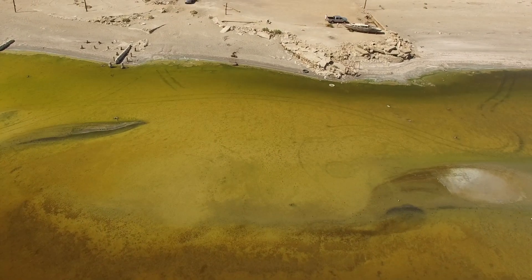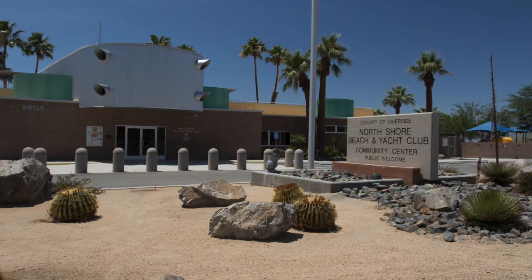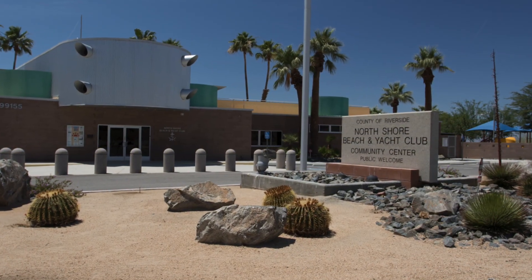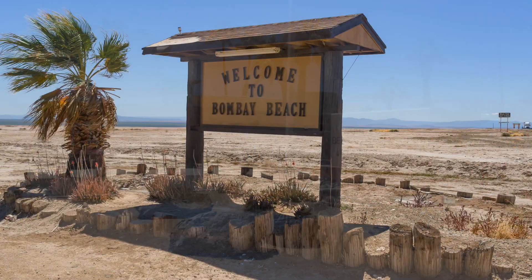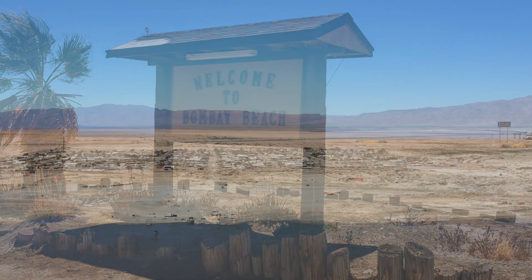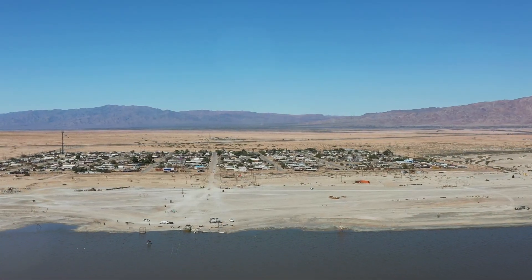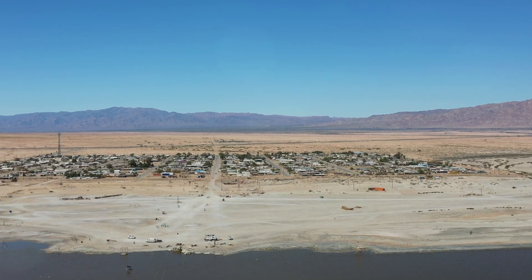Efforts have been made to revitalize the Salton Sea area. The old North Shore Yacht Club has been renovated and now serves as a community center. The city of Bombay Beach has been experiencing notable developments and is now an art destination, with various installations and events attracting artists and tourists.